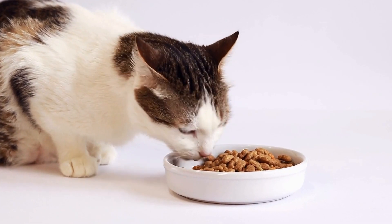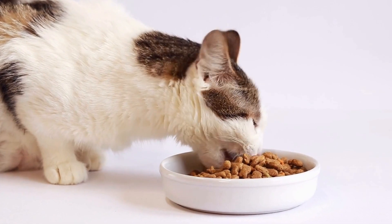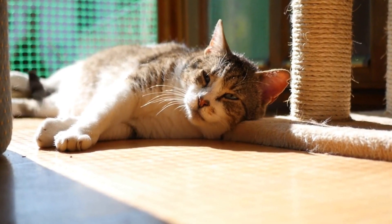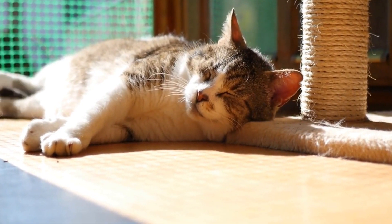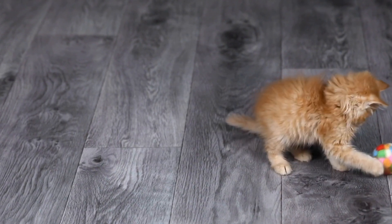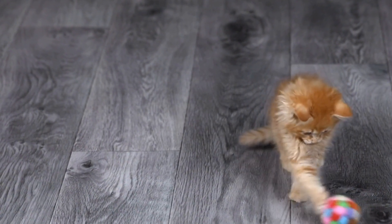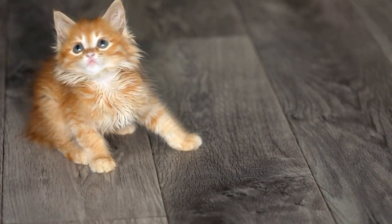Cats are fascinating creatures that have been companions to humans for thousands of years. Despite their close bond with humans, cats still possess many natural instincts that are deeply rooted in their genetic makeup. One of these instincts is their natural habitat, which plays a significant role in their behavior, preferences, and overall well-being. In order to understand the cat's natural habitat, it is essential to delve into their ancestry.